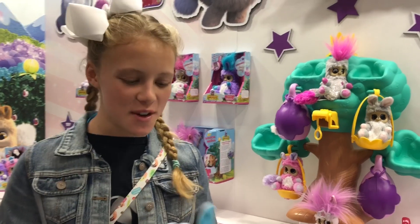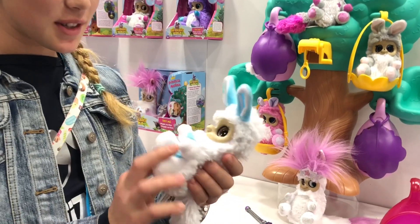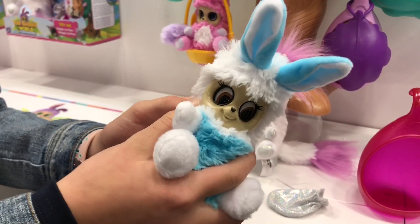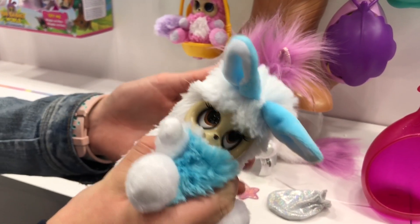Hey guys, I have some really cute fur babies to show you. It's called Fur Babies World — here's their queen. They're like little cute animals, and if you put your finger in the back you can move around the eyes, which I think is really cool. It moves the ears too.